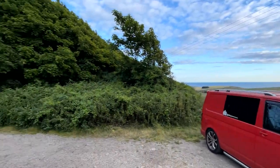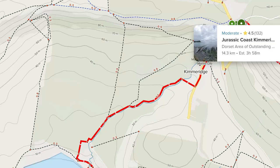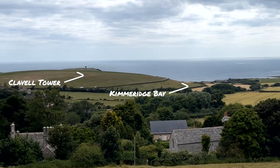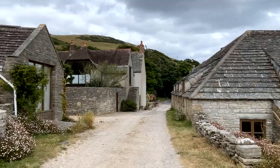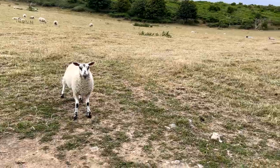We pulled up to our spot. It looks like it's set in an old quarry with views looking over the beach — top spot. There were quite a few footpaths around us in different directions. We packed a bag and headed to the beach. Word of warning: there is a toll road if you want to park at the beach.